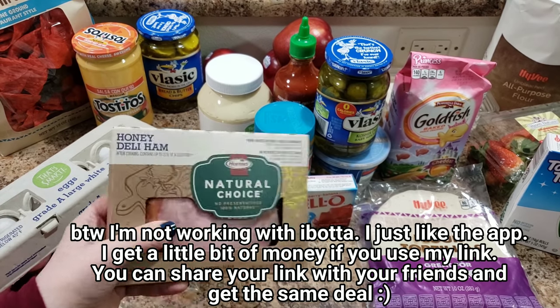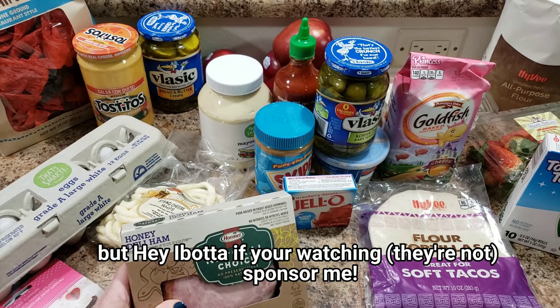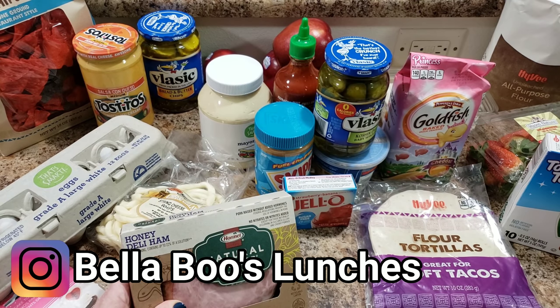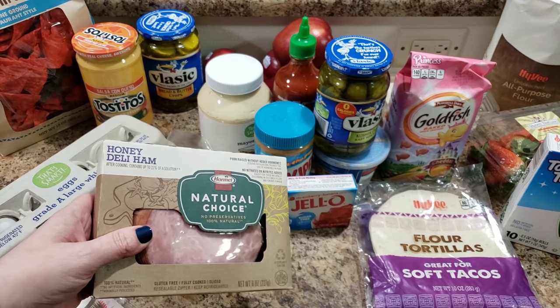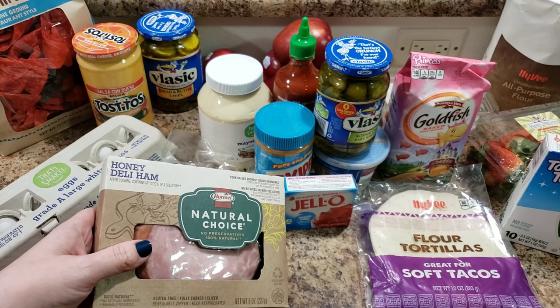75 cents — every little penny counts. You also typically get like 10 cents just for uploading your receipt, and if you go shopping a couple times a week that adds up. I'll leave my Ibotta link down below — if you sign up I think you might get something just for uploading your first receipt.